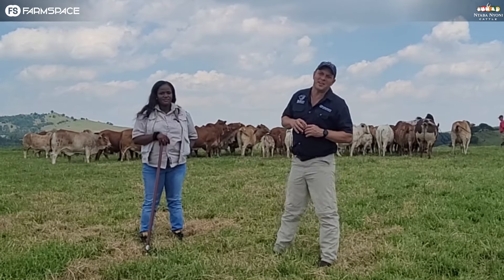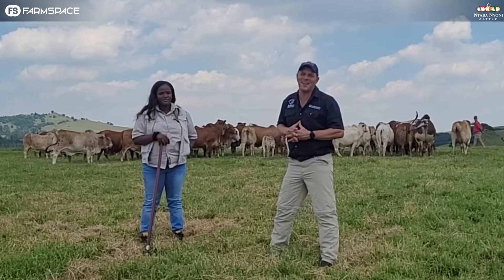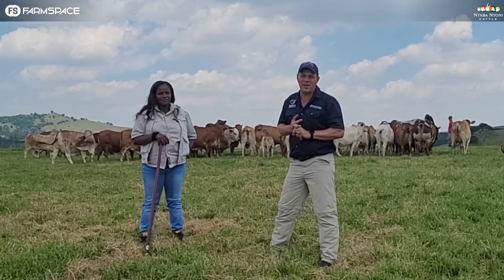Hello, welcome to Farm Space. We're at Ntabonjoni again. It's the last time we're here already.